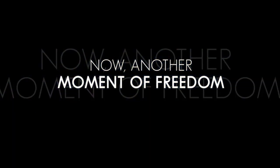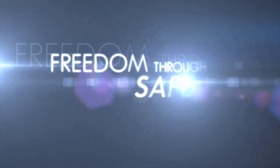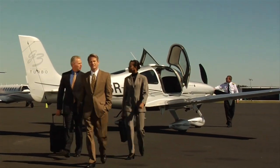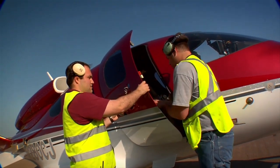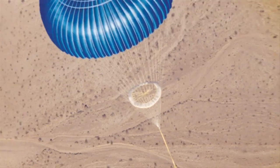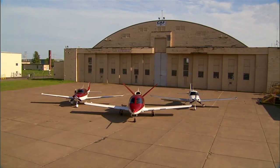Now, another moment of freedom from Sirius Aircraft — freedom through safety. Perhaps the ultimate freedom is confidence, assurance, and peace of mind. We design it into every personal aircraft we build. It's the security that comes with knowing you're flying the plane with a parachute — the breakthrough concept that launched the Sirius phenomenon.